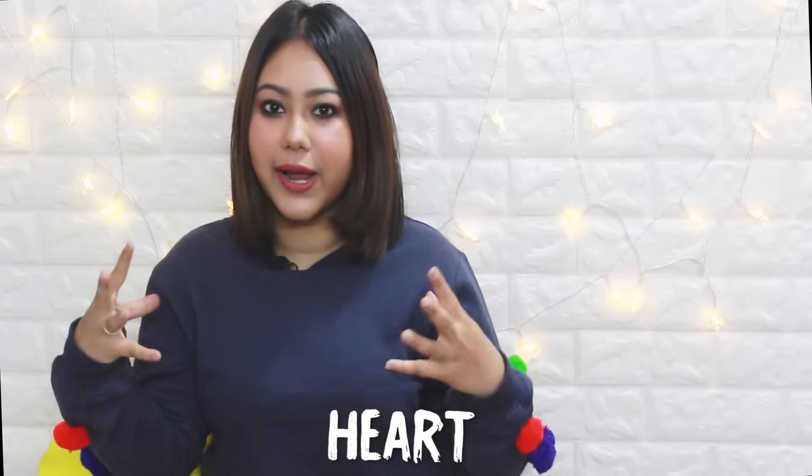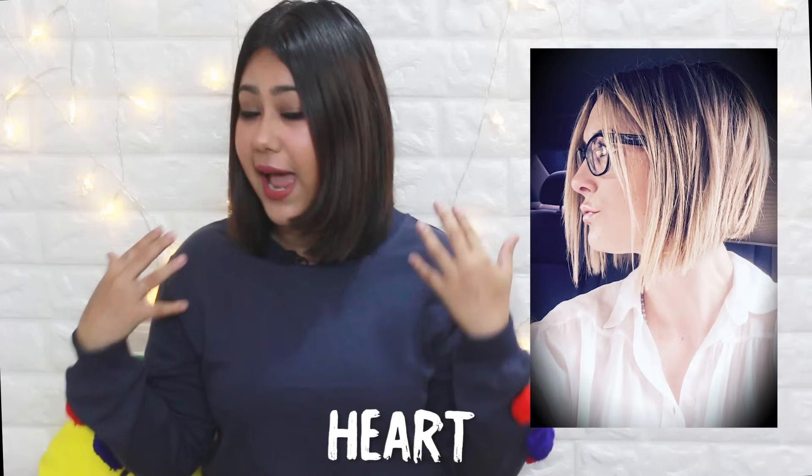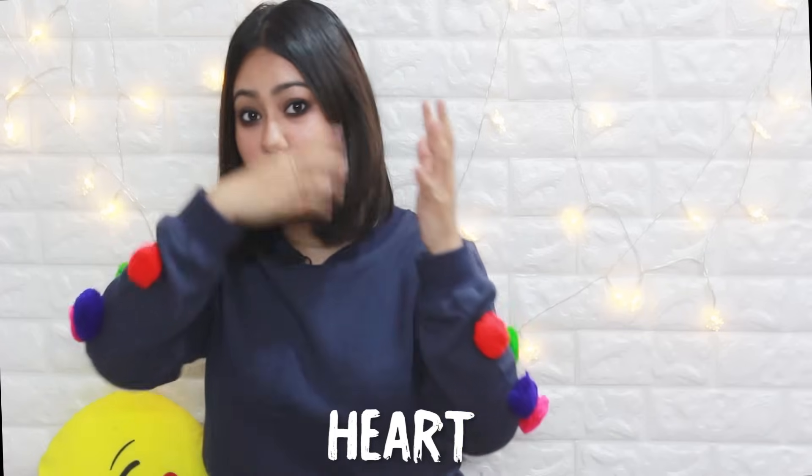For the heart face shape, you already have a wider forehead, so try to draw attention away from it and towards your stunning jawline and chin. Go for an A-line bob with length around the shoulders or chin — no longer than that. Face-framing layers with a middle parting can hide the wide forehead and make your face look longer and more oval. If you want longer hair, always go for layers and face-framing shapes, as one-length hair will make it look flat and emphasize the wide forehead.